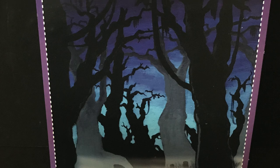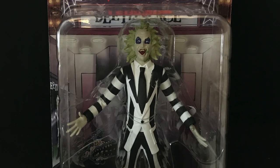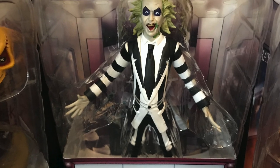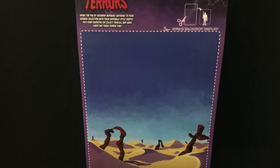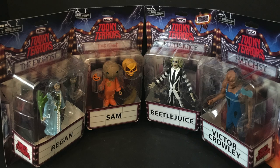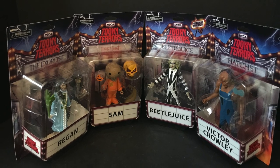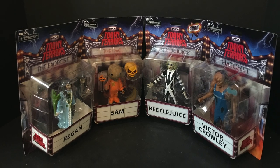Very cool backdrop — you can cut all these out, by the way, which I will be doing. NECA sent over Beetlejuice and then said here's the whole wave, take a look. This one is Regan, obviously, from The Exorcist. Sit back, relax, grab yourself a nice hot cup of coffee or a terrifying cup of coffee — whatever you want. This is a look at the brand new Toonie Terrors by NECA Toys.